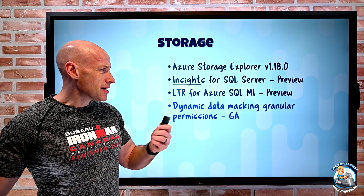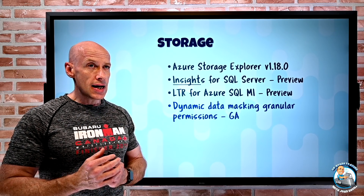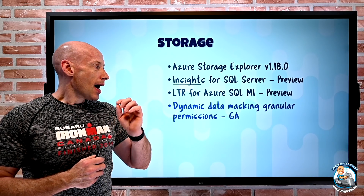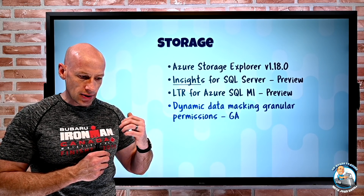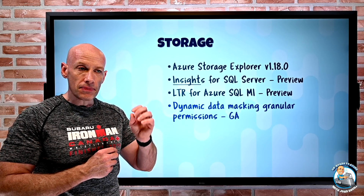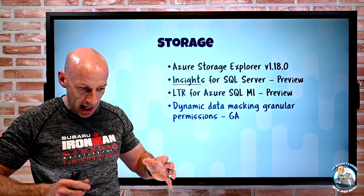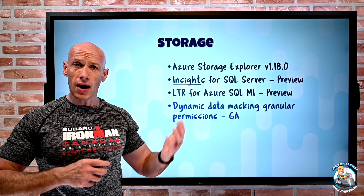There are now dynamic data masking granular permissions. Data masking is not about a different level of encryption — it's about when you look at the data, instead of seeing the full data you might see all x's, or maybe just the last few digits like on a social security number. What this now lets you do is apply these rules at very different levels: the schema level, the table level, even the column level. You can have different masking rules and permissions for who can unmask a given column, schema, or table.